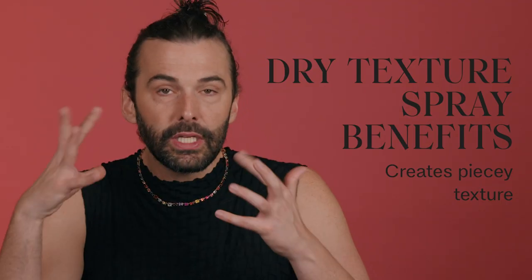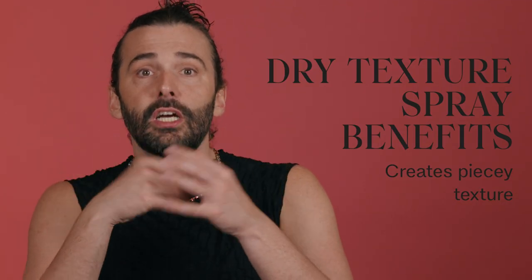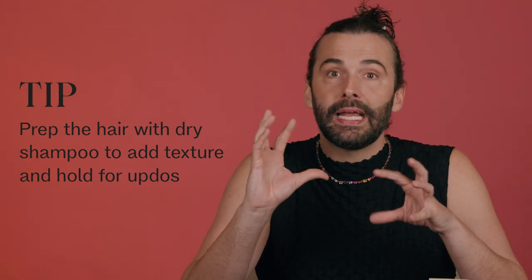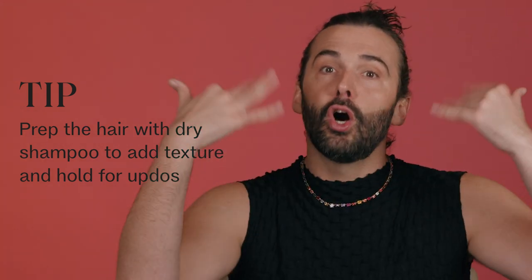The first cousin of dry shampoo is dry texture spray, which is usually aerosol-based. You apply it on dry hair to create more piecey texture. I love the Orbe dry texture spray; Kevin Murphy has a fabulous one too. If you have really fine hair that doesn't like to stay up in a ponytail or keeps falling out of braids, I love to prep the hair with dry shampoo or a dry texture spray to create that texture so it holds an updo better. That's a cool trick.